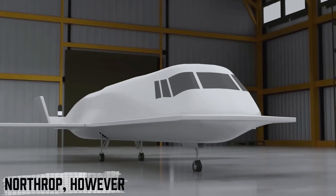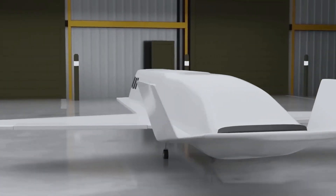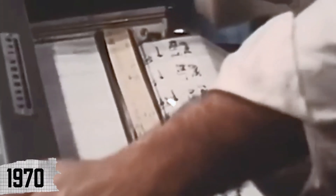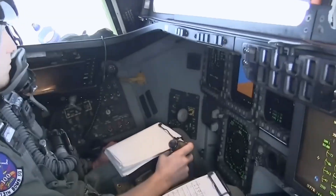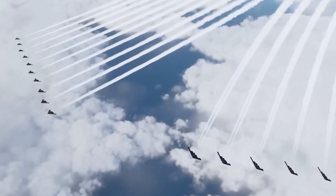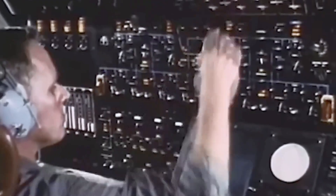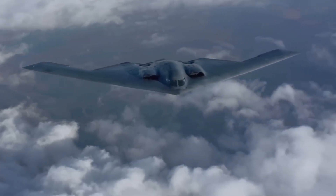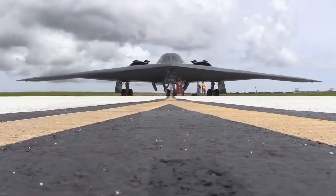Northrop, however, was quietly working on something even more ambitious. Its secret Tacit Blue program at Area 51 in 1979 tested curved stealth surfaces, fly-by-wire controls, and advanced composites. Though never mass-produced, Tacit Blue's innovations became the foundation for the B-2 Spirit itself. These breakthroughs of the 1970s changed warfare forever. With stealth technology, the U.S. gained the ability to penetrate the world's most dangerous air defenses — an edge that continues today.